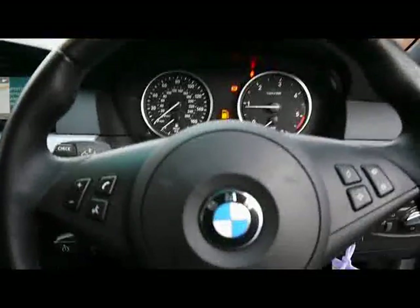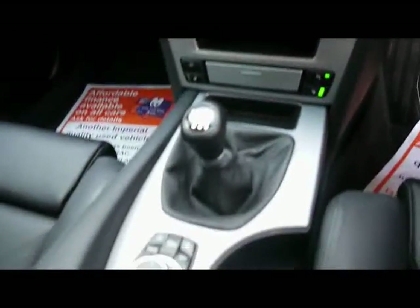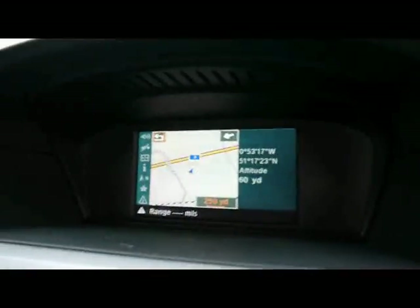Automatic headlights and wipers, and a multifunction M Sport steering wheel with cruise control on the stalk just behind there. It also has air conditioning and BMW iDrive Business, so there's a nice big colour display. Satellite navigation is included as well.